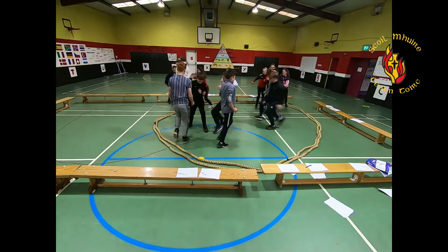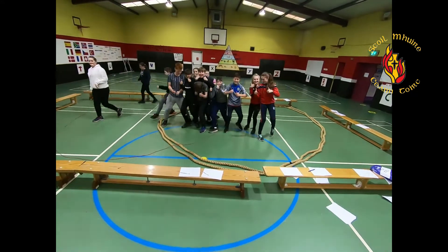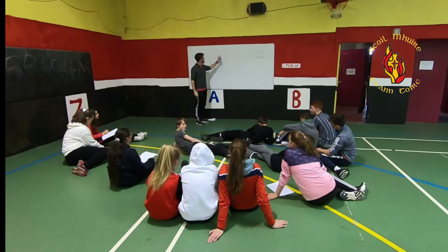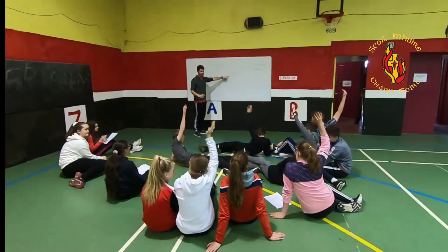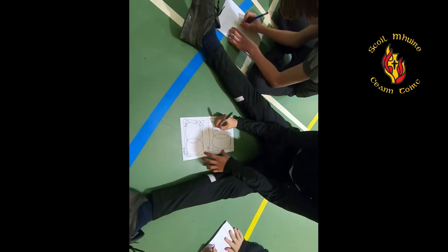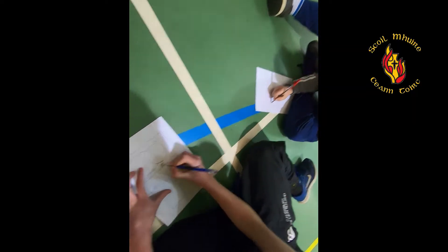Classroom-based assessments, or CBAs as they are more commonly known at junior cycle, provide students with opportunities to demonstrate their learning and skills in ways not possible in a pen and paper examination — for example, their verbal communication and investigation skills.